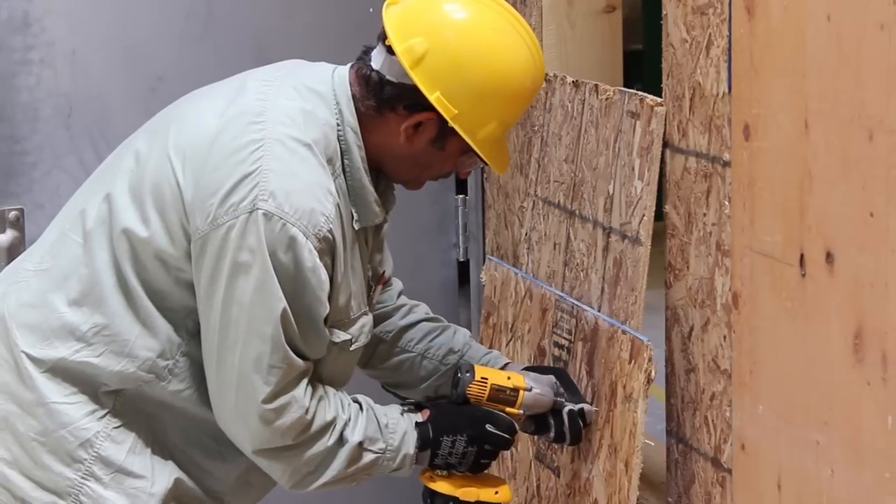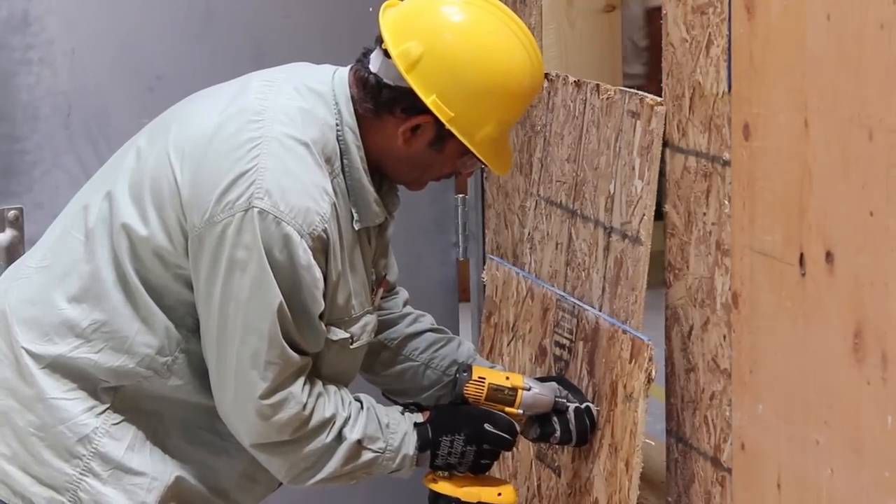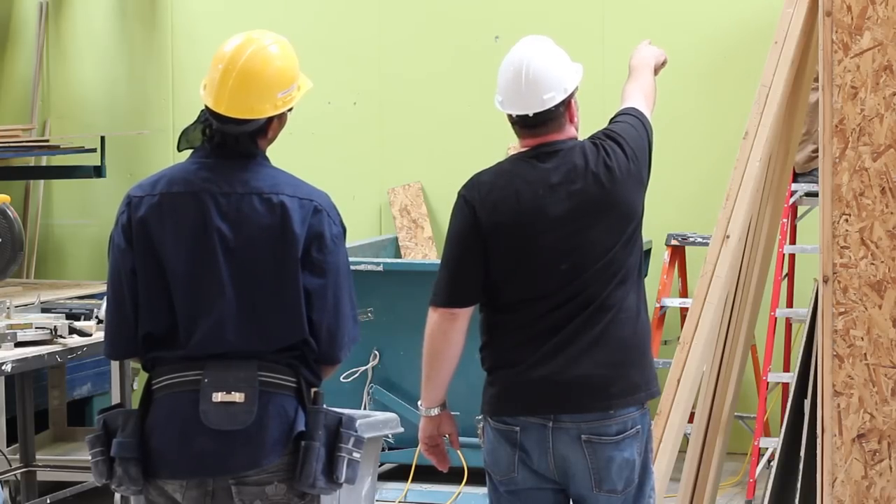My name is Javon Spencer and the program I'm in is Home Renovation Technician. It teaches us about how to renovate homes — from demolition to tiling, from mudding and taping to drywall, and from working with wood frames.